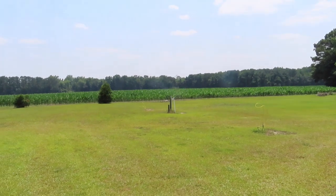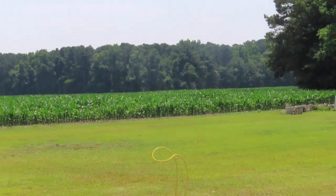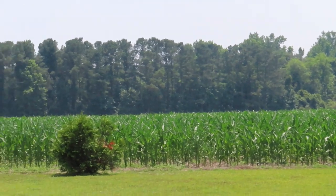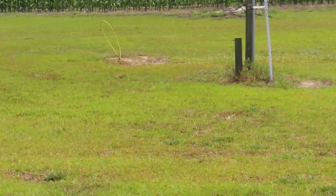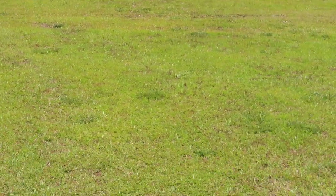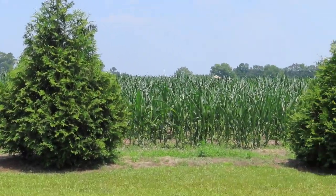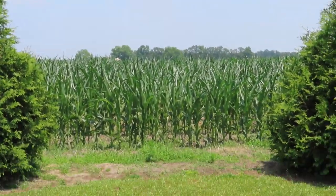Oh look y'all, it's a whole cornfield! Oh my goodness, look at that y'all - all that corn! It is so pretty out here. I wish I had this area. It's cornfields - they come all the way around. It is so, so pretty y'all.